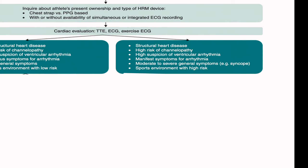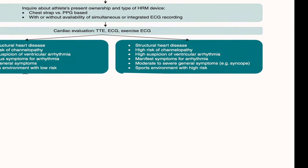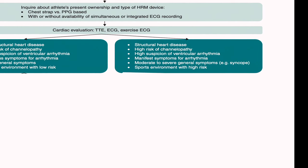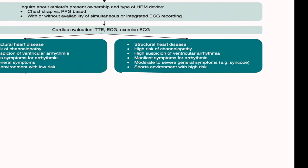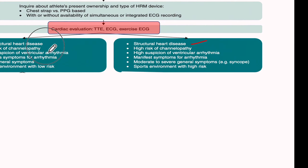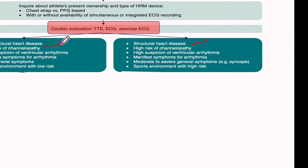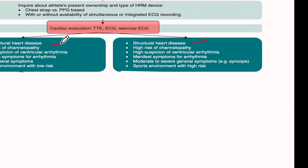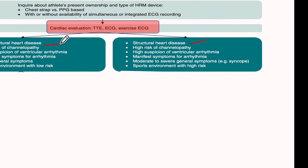The second situation is when an athlete comes with suspected arrhythmia — they feel palpitations or had syncope — and they also have a heart rate monitor, either a PPG device, a smartwatch, or a chest strap. The most crucial point here is whether structural heart disease is present or absent. We determine this through a good history, physical examination, 12-lead ECG, an exercise test, and a comprehensive transthoracic study.